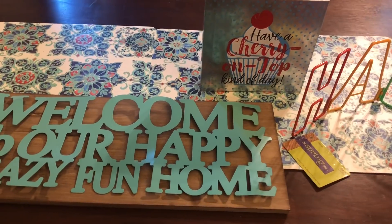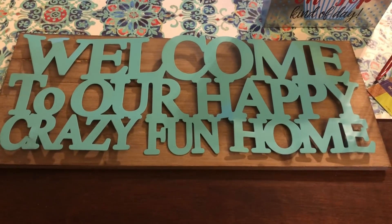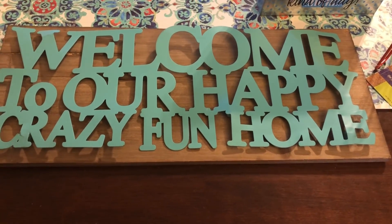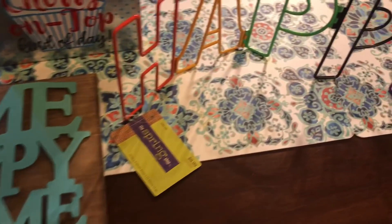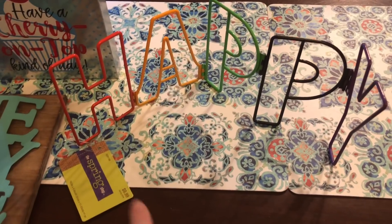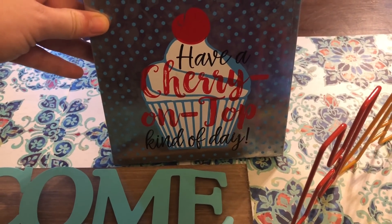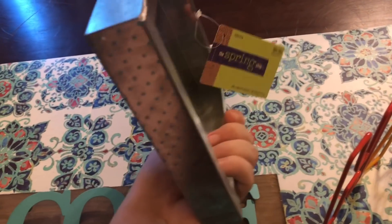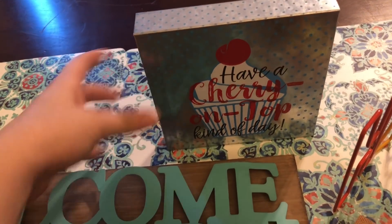These items here were on clearance for $2 a piece, originally $9.99. I got this really cute wooden sign here with a kind of popped-out metal saying 'Welcome to our happy crazy fun home.' It's in that really pretty robin's egg blue, so I am keeping this for myself. Then I picked up this happy sign — it does bend there with the little hinges, which I thought was super cute. And then 'Have a cherry on top kind of day' — it is a metal wall hanging, not actually wood like a lot of these tend to be. Only $2 a piece.